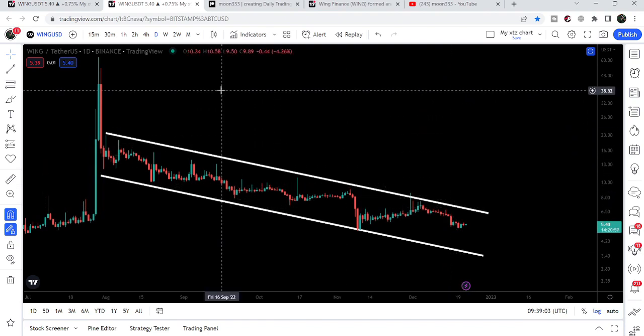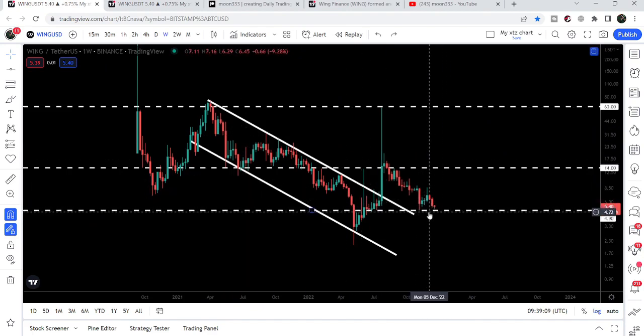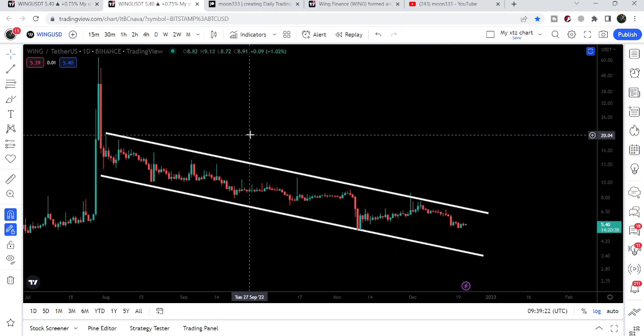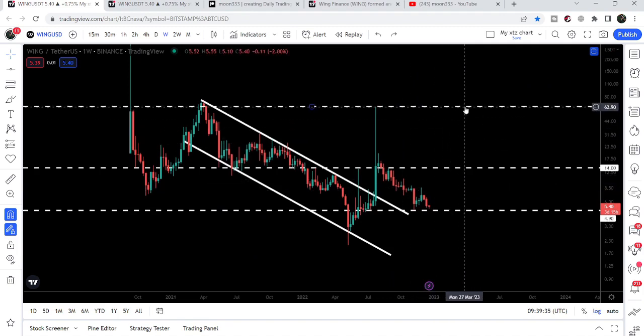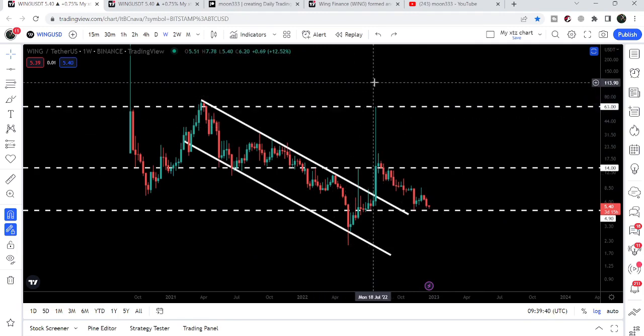That target will possibly be at $20. In that situation the price will be out of danger. Right now Wing Finance is facing a quite critical situation because it is at the very significant support of $4.90. A move to $20 from the current level of around $5.40 would be a very big move. After that, the price line could even try to break out the bigger and final resistance for Wing Finance at $63 as well.